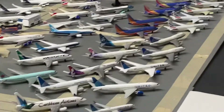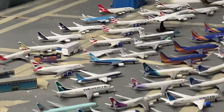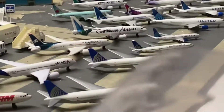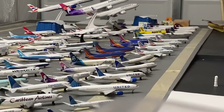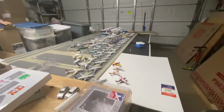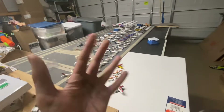Here are my little Daron models over there. I want Daron to release a Delta A330, a Daron 747, and an Air France triple two. I hope you enjoyed the video — subscribe and have a good school week, guys. Bye, peace out!